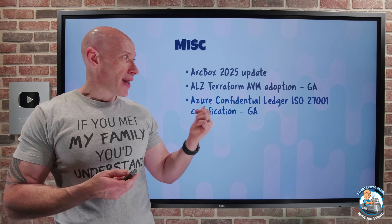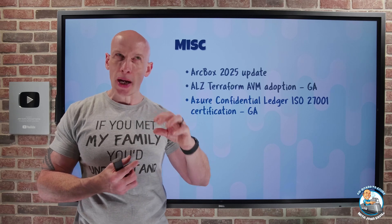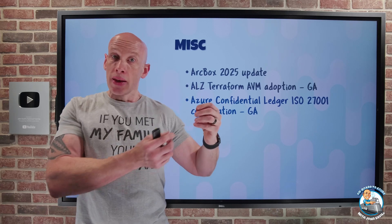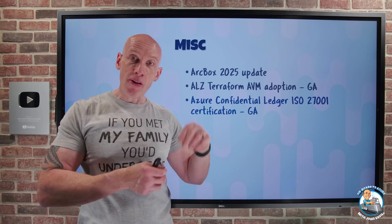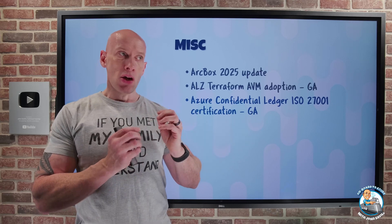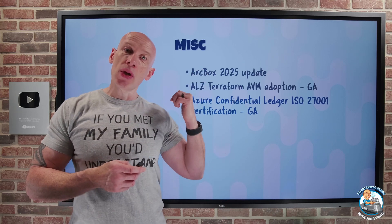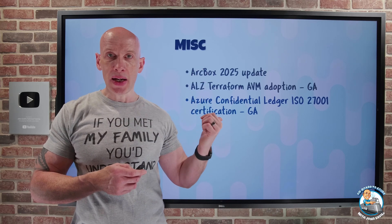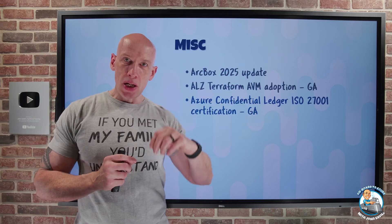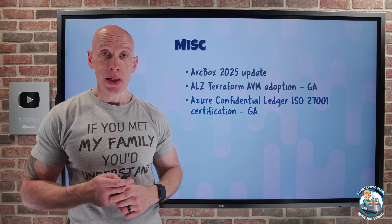Azure Confidential Ledger now has ISO 27001 certification. Confidential Ledger is built on blockchain, giving you a tamper-proof unstructured data store backed by cryptographically verifiable evidence for every transaction. It runs in a trusted execution environment, providing encryption at rest, encryption in transit, and encryption in use. The ISO 27001 certification is an internationally recognized standard for managing and protecting information assets, giving you more assurance to actually go and use it.